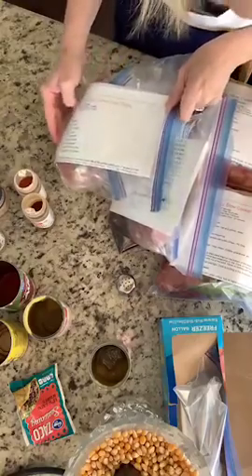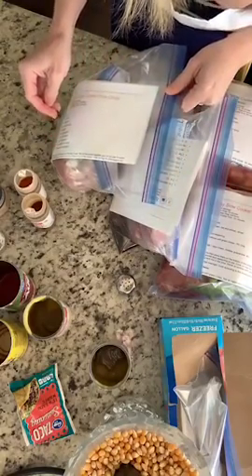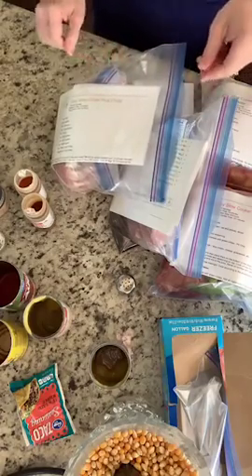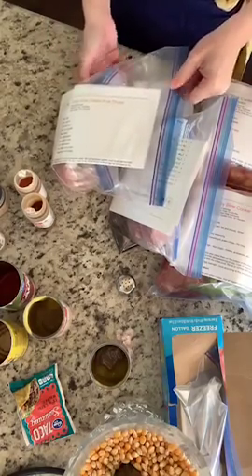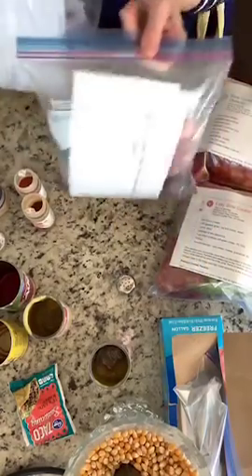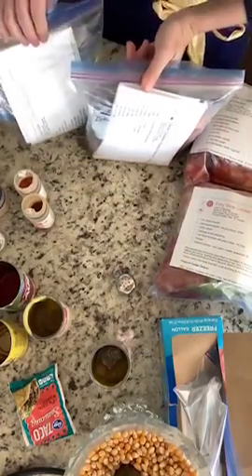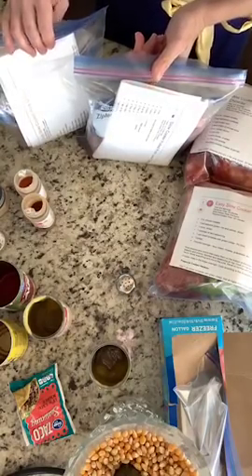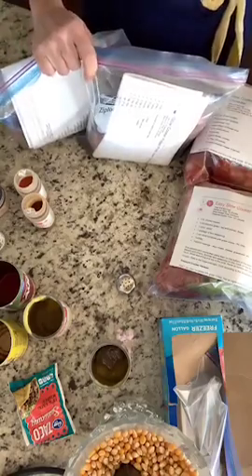So how long was that? In 17 minutes — I got on live at 9:05 because I was late — we just made five meals. Now obviously I did some prep work ahead of time, so I don't want to say you can do it in exactly 17 minutes, but I'm not going to worry about dinner, and I love that.